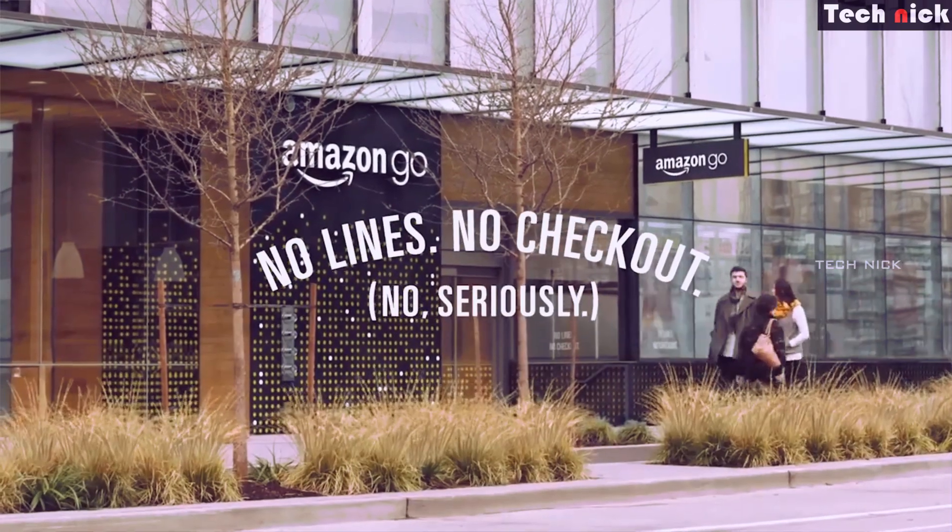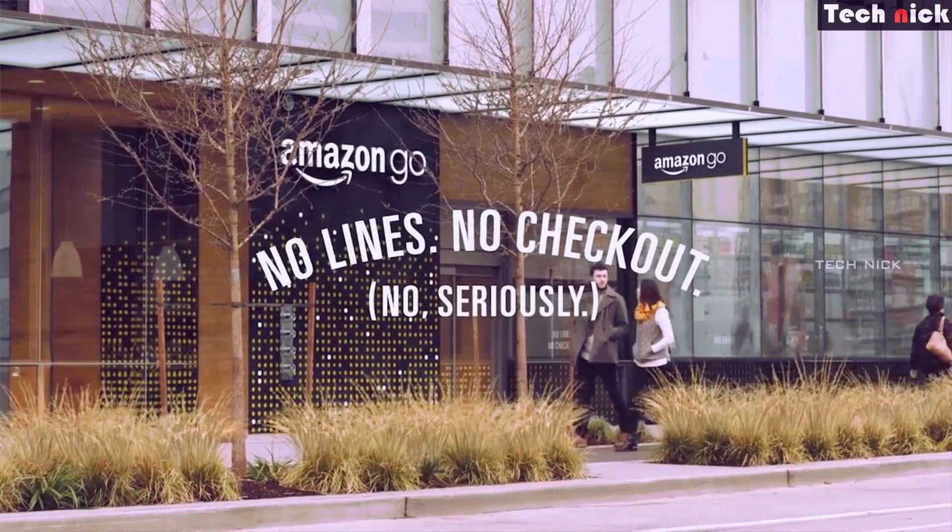Amazon Go shops are most popular in America. They are in San Francisco, Chicago, and New York. Some stores are also in testing phases. They have been successful, and Amazon Go is targeting expansion to other countries.